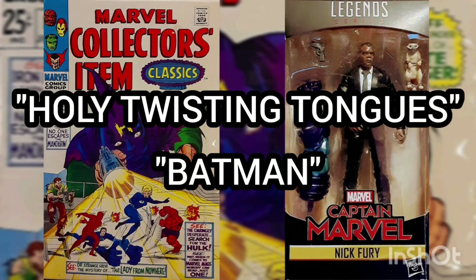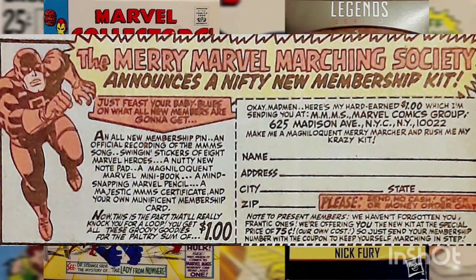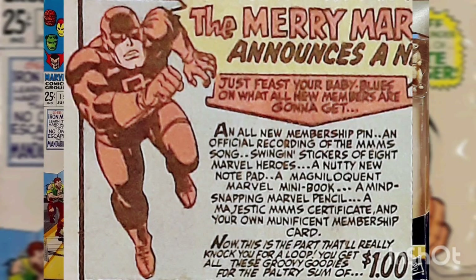Holy twisting tongues, Batman! Become a member of the Merry Marvel Marching Society — just feast your baby blues on what members get: an all-new membership pin, an official recording of the Merry Marvel Marching Song, swingin' stickers of eight superheroes, a nutty new notepad, a magniloquent Marvel mini-book, a mind-snapping Marvel pencil, a majestic Merry Marvel Marching Certificate, and your own Munificent Membership Card.